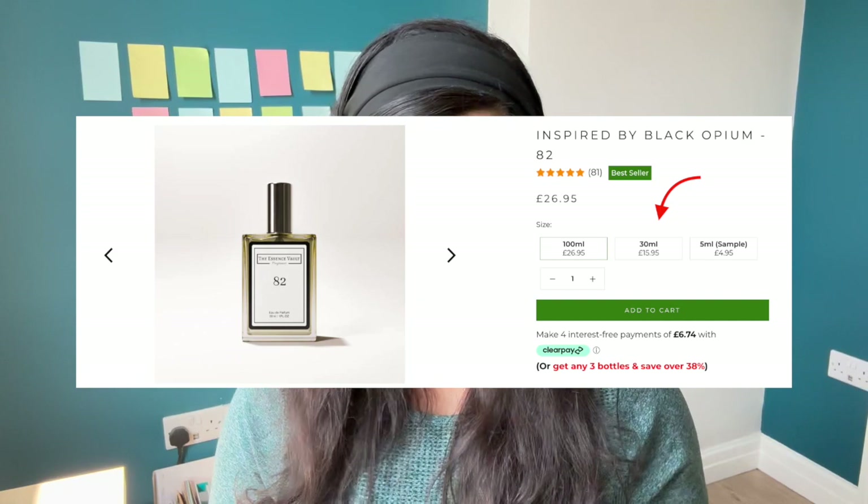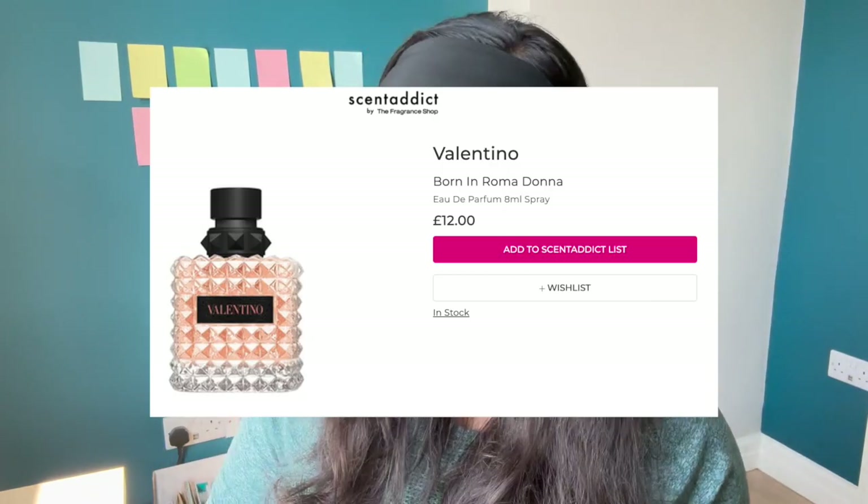But when I got the ad for the Essence Vault, they were selling full size 100ml bottles for way cheaper, whereas I was spending £12 for 8ml bottles. The difference in price was way too big so I had to try it and see what the actual difference is in the smell and if it's actually worth it. I do have hopes and expectations that the Essence Vault is worth switching over to, but I really wanted to put it to as accurate and unbiased a test as possible.